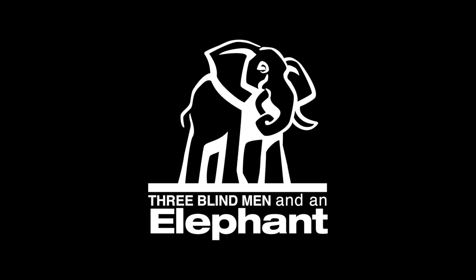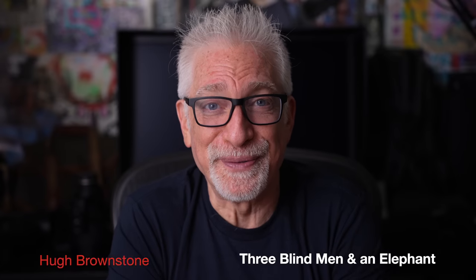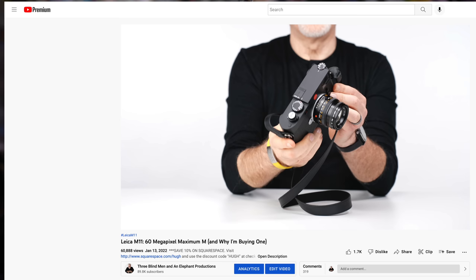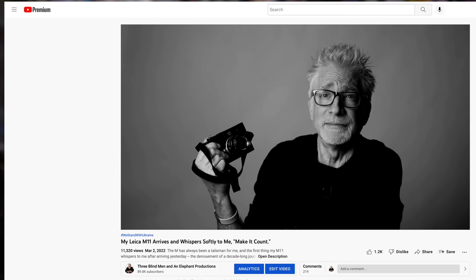There can be hidden costs for insisting upon being first with the newest, but I can handle it. Hey everybody, I'm Hugh Brownstone for Three Blind Men and an Elephant. Today I will respond to those of you who requested a follow-up report on my new Leica M11. Because while my first response was, why bother? I already told you in a previous video exactly why I liked it, how much I liked it — so much so that I bought one with my own hard cash. Well, there is value from additional time with any new object of affection. So, here's a quick take.